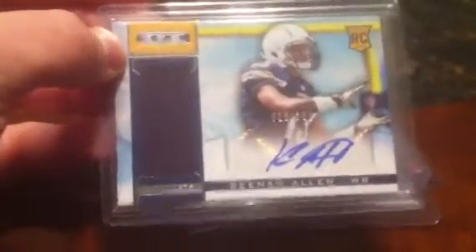At trade night, ended up picking up this Keenan Allen rookie in Stars, numbered, autographed jersey. The autograph is completely on the sticker. And for my daughter's PC, I picked up a Jamal Charles — I don't know what variation this is, but it was number 9 out of 25, so I ended up picking that up.